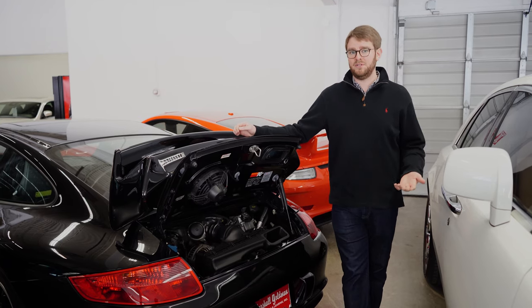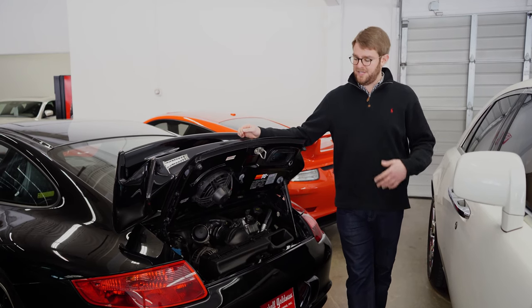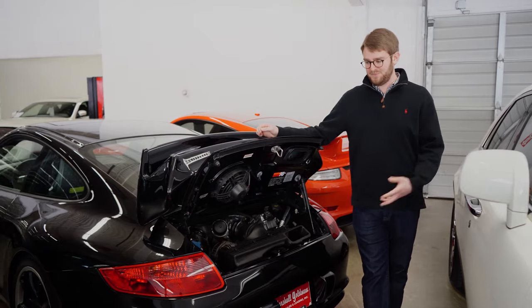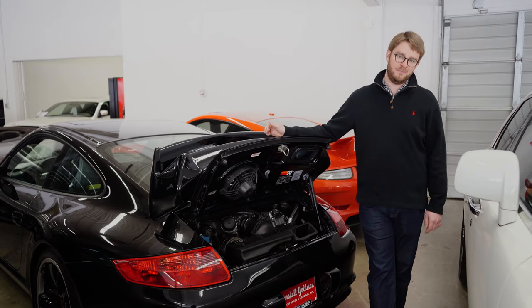Luckily Porsche put them in several different cars — they put them in the 996 GT3, GT2 and turbos, and same thing with the 997. There are many different versions of that particular engine, but really if you're going to be a very serious driver, a Metzger powerplant is the one to have in the back of your Porsche.